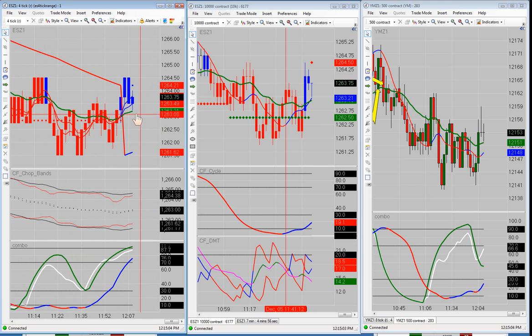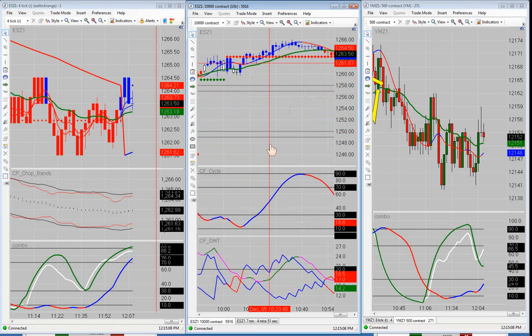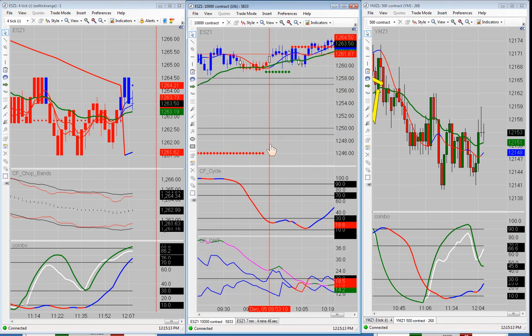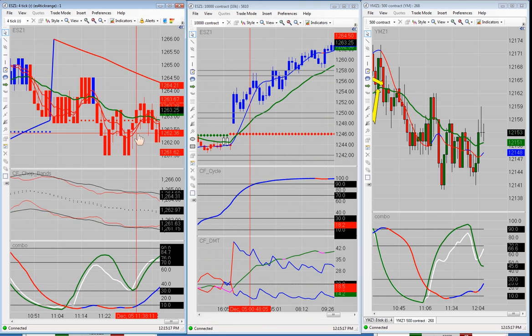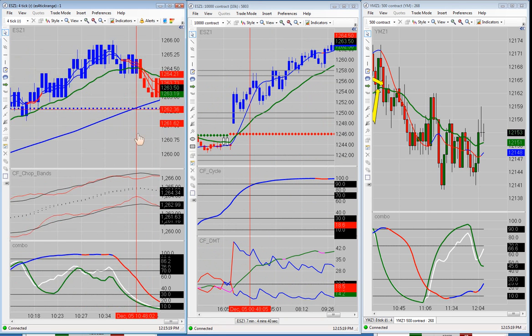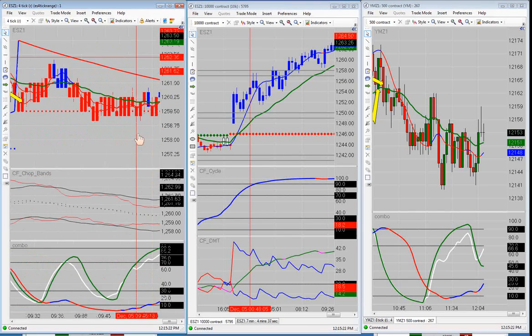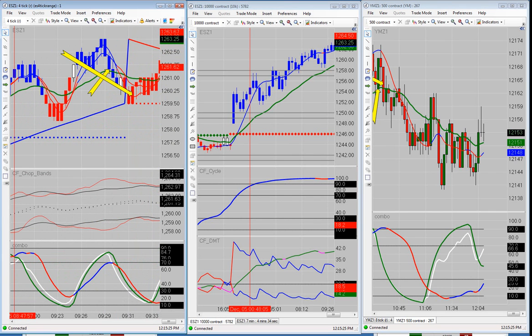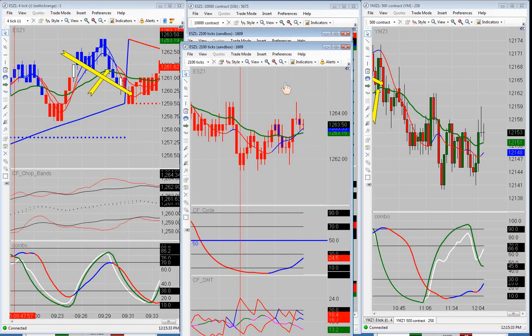So we started to look at other time frames. We switched over here to the 10,000 contract chart. Now, going back to that first trade this morning — there was one thing that was not in full agreement, and this goes back to the stuff we talked about in the partners meeting last week. I'll point it out to you on these two different charts.